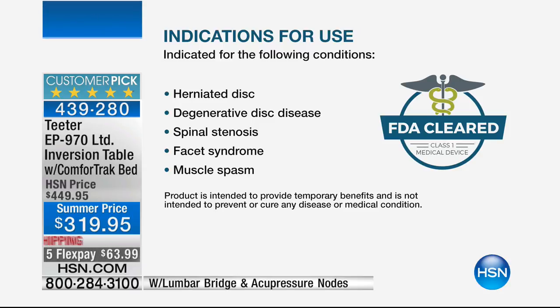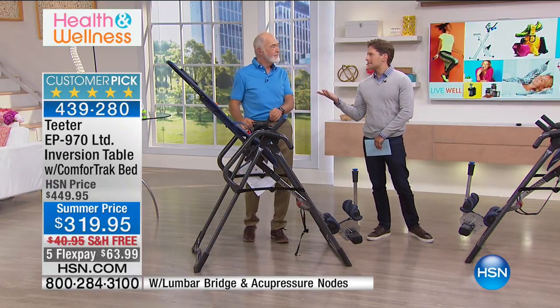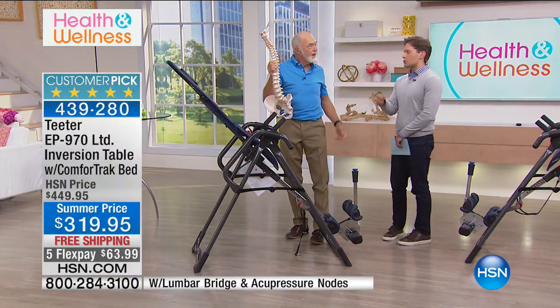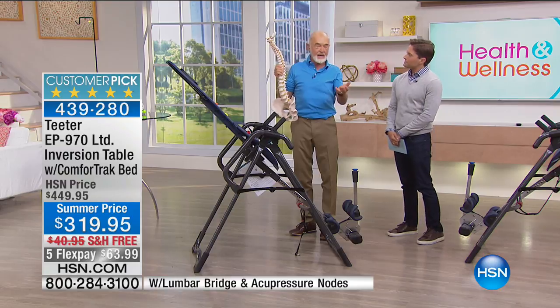Teeter is indicated for herniated discs, degenerative disc disease, spinal stenosis, facet syndrome, muscle spasm, degenerative joint disease — that's osteoarthritis — and sciatica. Every successful society has had back pain. At 400 B.C., Hippocrates and the Greeks had back pain for the same reasons we do: too much sitting, weak muscles, and stress. The Greeks, Romans, and Ottomans all figured out that inversion would give temporary relief from back pain and actually help deal with these problems.